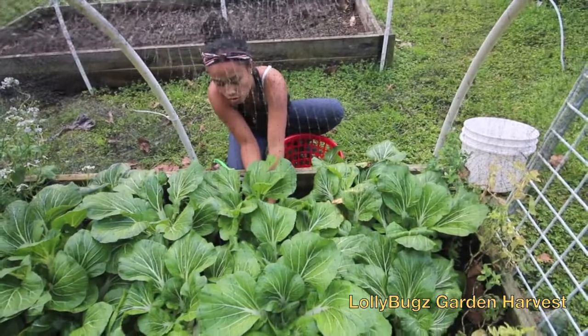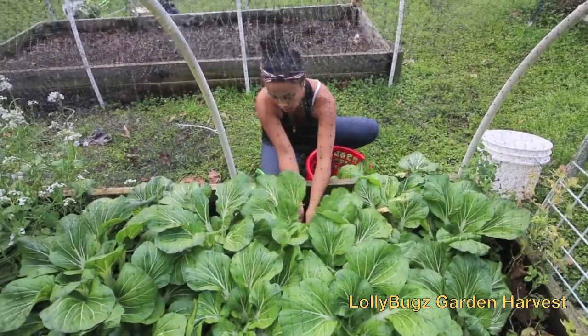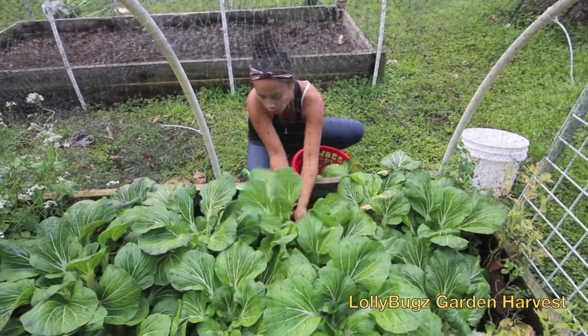Bok choy tastes good — actually, bok choy doesn't really taste good, but it's good for your soup.